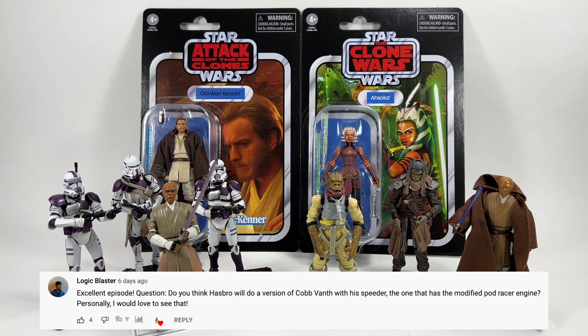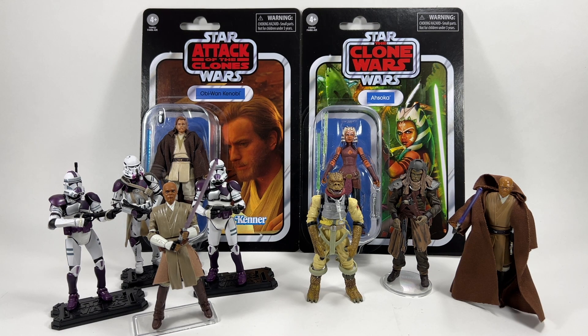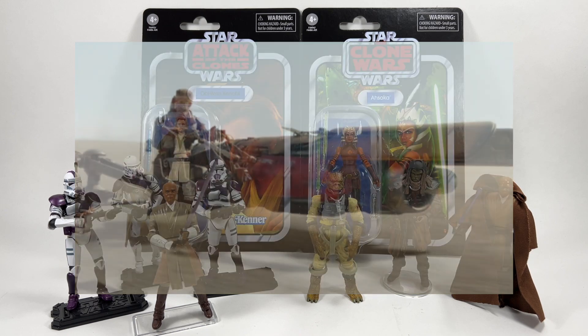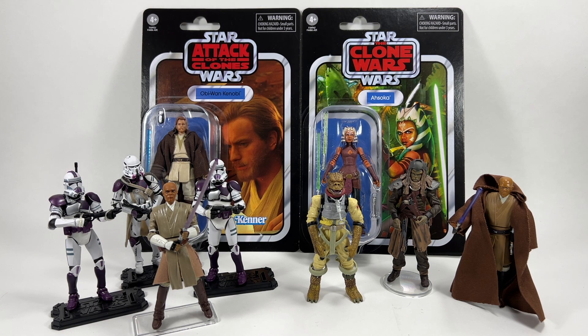Logic Blaster asks if Hasbro will ever do a version of Cobb Vanth with his modified Podracer engine speeder. I would equally love to see that — it's essentially one engine of a Podracer with a seat next to it, and it looked really cool. A Cobb Vanth Vintage Collection figure is something we can definitely expect at some point, though probably not this year. He could reuse parts from Boba Fett since they wear the same armour. Vehicles seem few and far between in the Vintage Collection, so the speeder specifically I just don't think will happen.